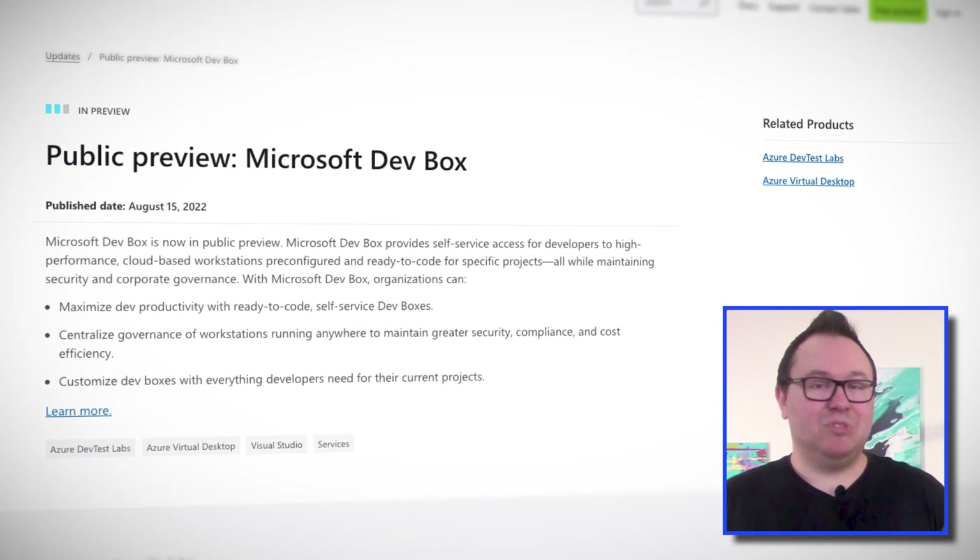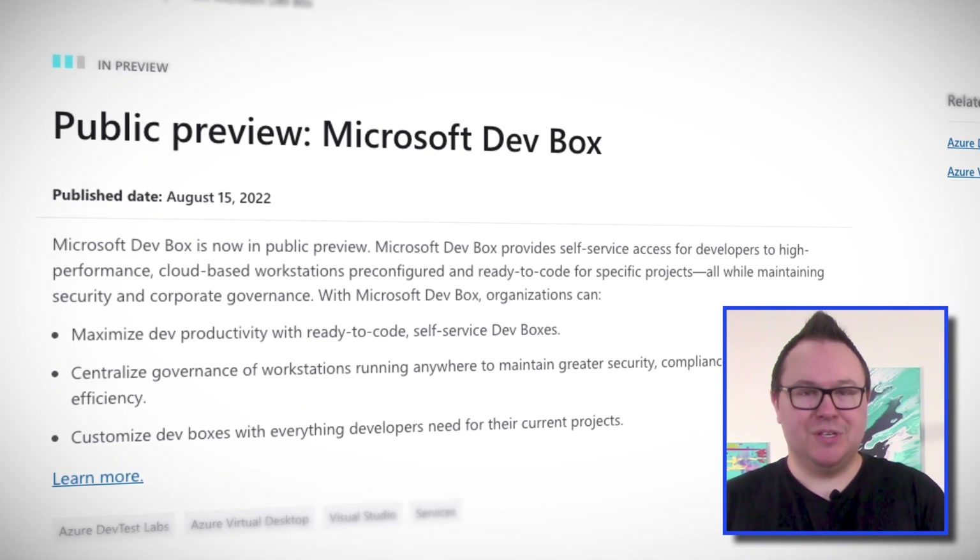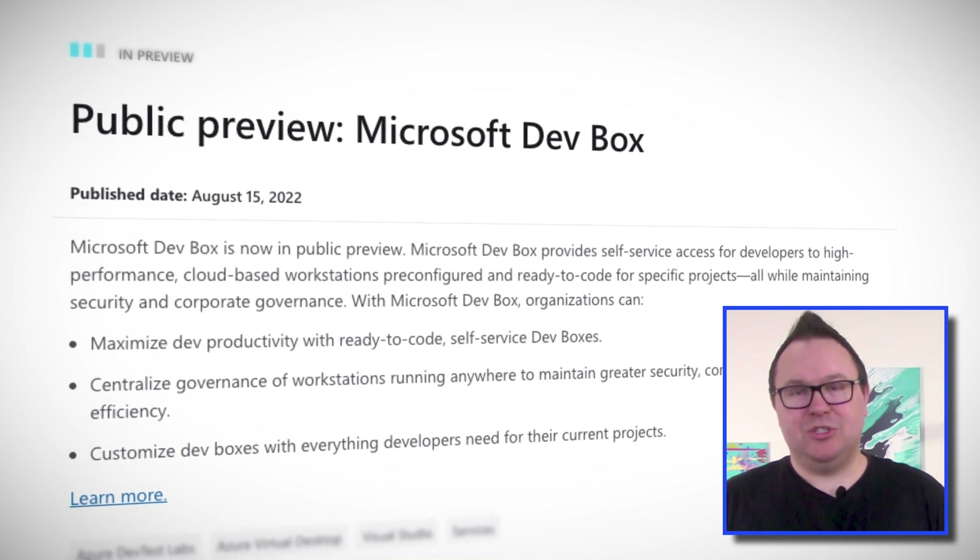It's kind of like a developer PC as a service. This product allows you to provide self-service, on-demand access to Windows-based development machines. These machines can be pre-configured to include all of the tools, connectivity, and security that you require for different development projects across your organization. Having standardized development environments available on-demand can not only help to minimize administration effort and costs, but it can also help to provide consistent security.